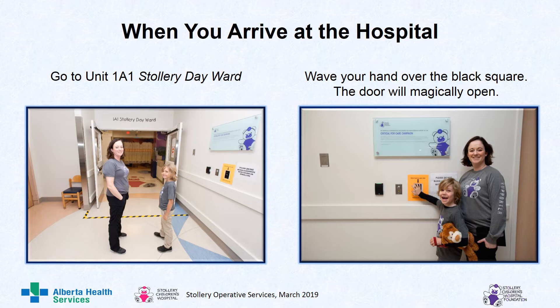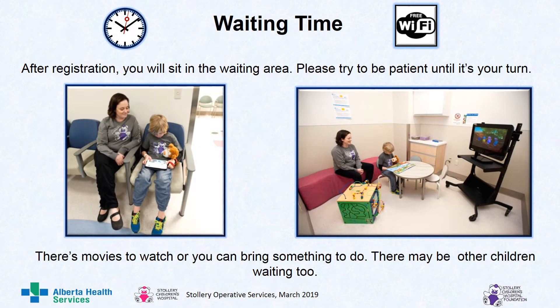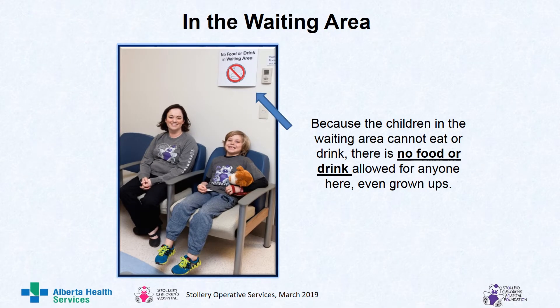When you arrive at the hospital, go to unit 1A1 Stollery Day Ward. Wave your hand over the black square and the door will magically open. After registration, you will sit in the waiting area. Please try to be patient until it's your turn. There are movies to watch, but you can bring something to do. There may be other children waiting too. In the waiting area, no food or drink is allowed for anyone, even grown-ups.